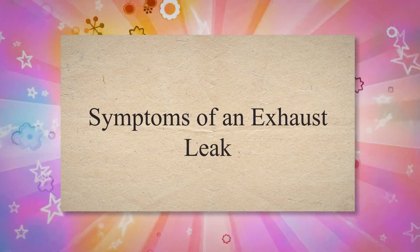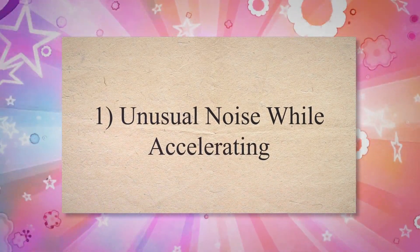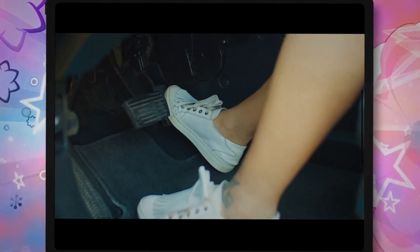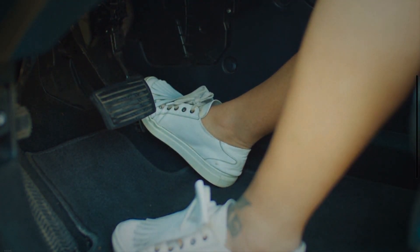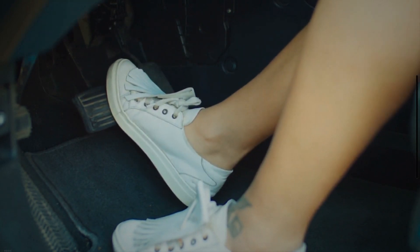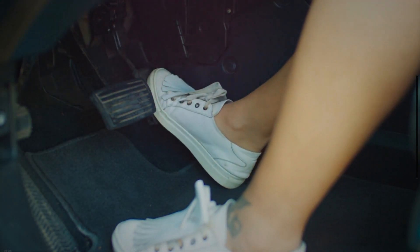Symptom 1: Unusual Noise While Accelerating. Usually, the accelerator pedal generates a small roaring sound as the driver presses the accelerator pedal to move the car. This noise is produced when the engine rotates its parts to create the required driving power. However, any weird noises that you don't often hear can be a sign of exhaust leaks.